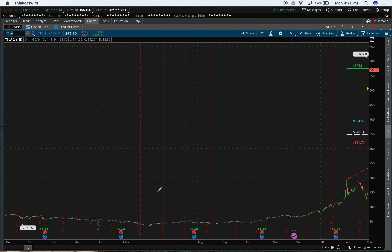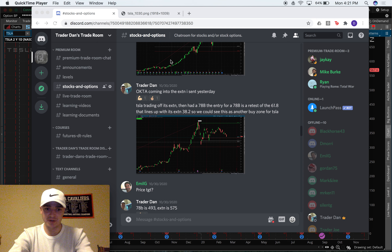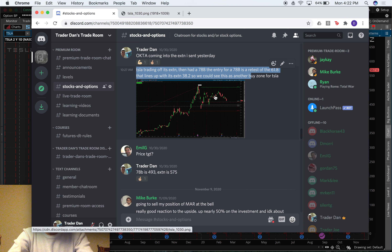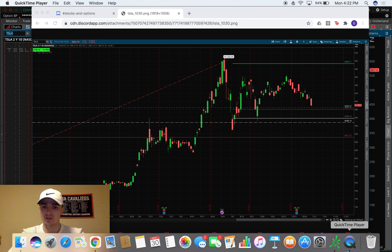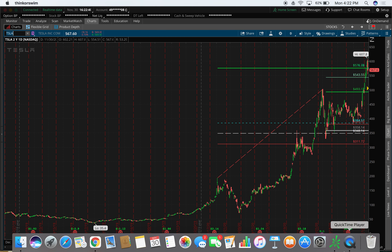I'll put in Tesla because they've been popular. In our trade room on our stocks and options page, back on October 30th we said Tesla was trading off its extension then had a 78 bounce. The entry for the 78 bounce is where Tesla's 61.8 lines up with its extension — so this could be another buy zone for Tesla. Basically we have an extension, we have this 50% getting traded, this white level around 348 gets traded, and then our 78 bounce around 360 gets traded as well. Notice how the next support level — the red line — also lines up with a blue level we've had in the past. To us this would be a great entry into Tesla if we hadn't already.